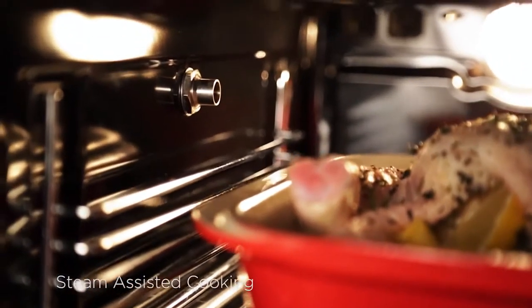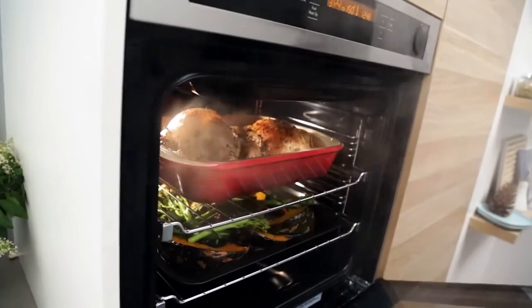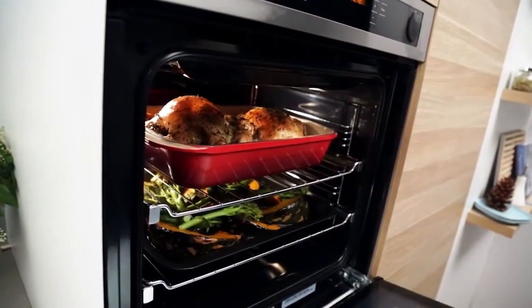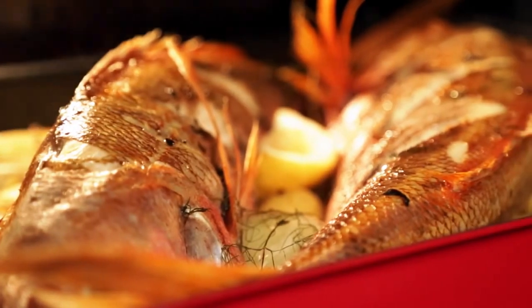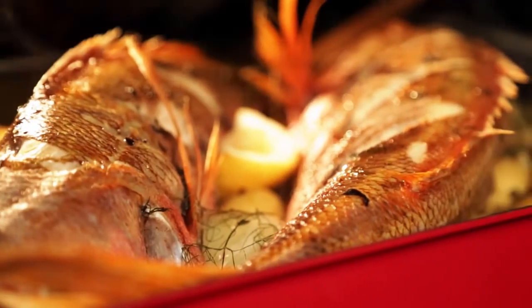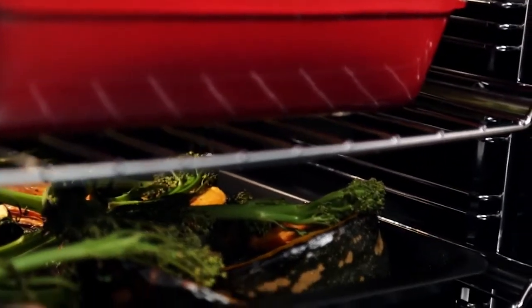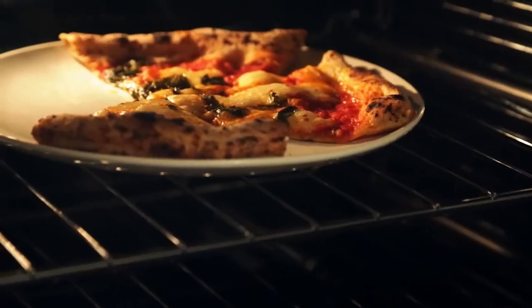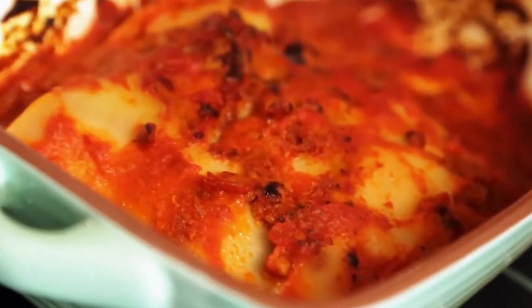On selected models we've added steam assisted cooking that uses a combination of both hot air and steam, which means you can consistently cook a roast that is crisp and caramelised on the outside but moist on the inside. By adding steam you keep more nutrients and vitamins in the food. There's also a steam reheat function which combines hot air and steam, great for reheating leftovers without drying out your food.